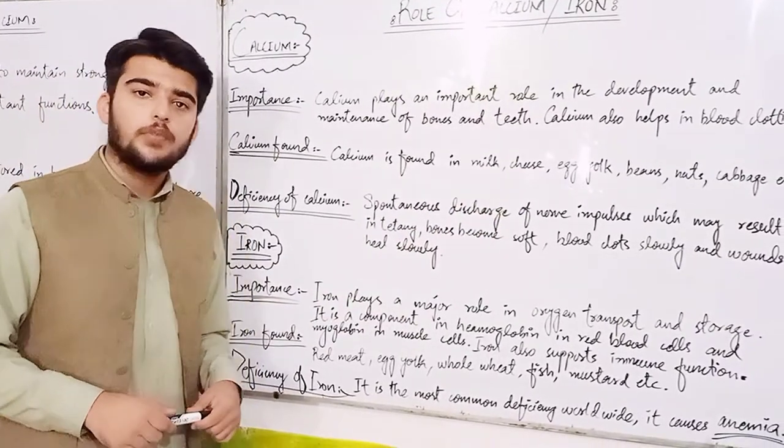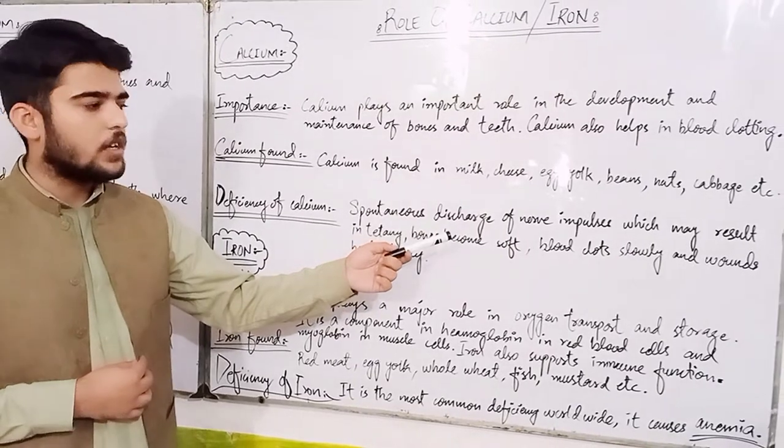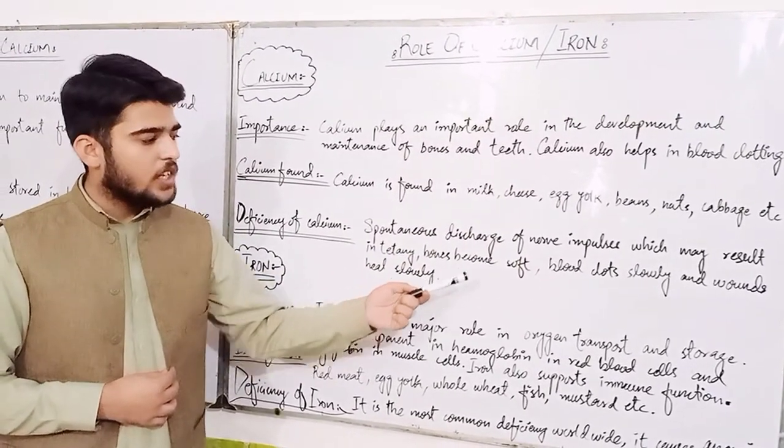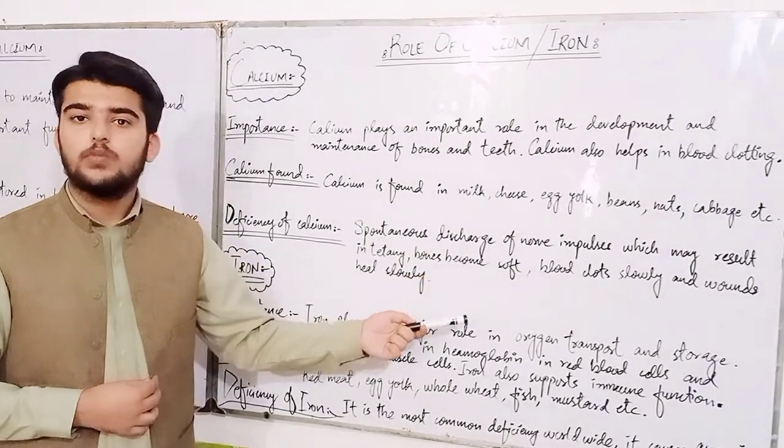What is the deficiency of calcium? Deficiency causes spontaneous discharge of nerve impulses which may result in tetany, bones become soft, and blood clots slowly so wounds heal slowly.